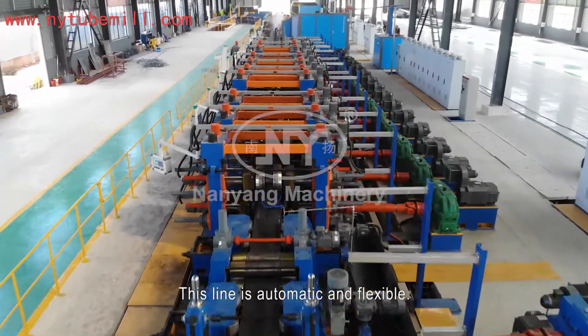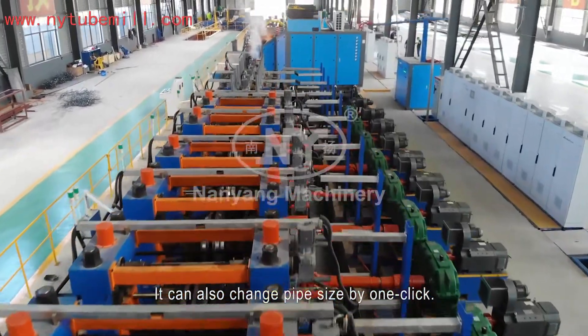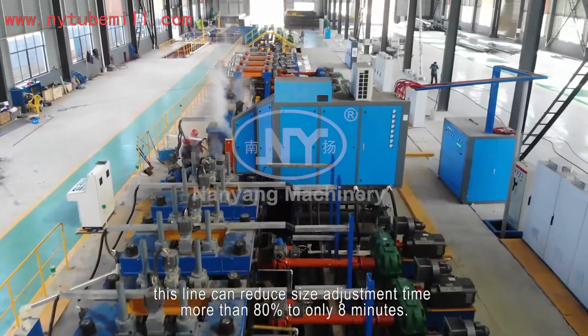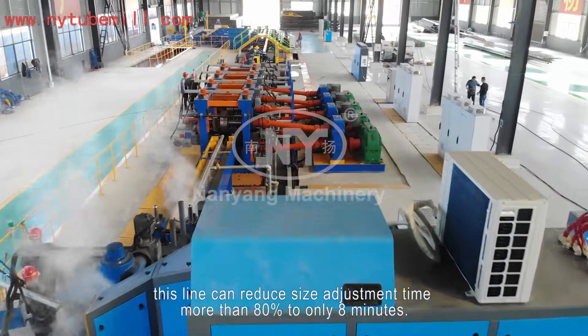This line is automatic and flexible. It can change pipe size by one click. In regard to performance, this line can reduce size adjustment time by more than 80%, down to only 8 minutes.